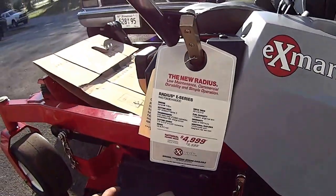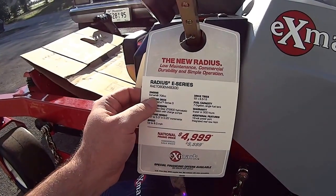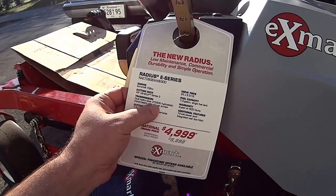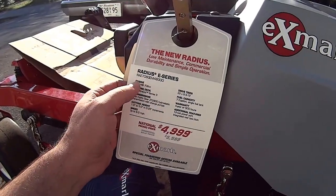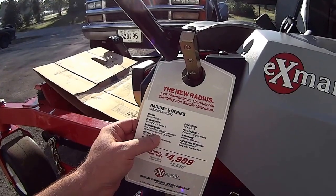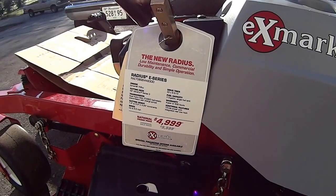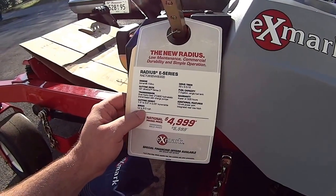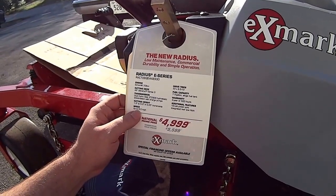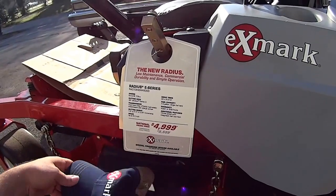For your 48 inch decks, once you go from the E to the S series, you'll get the Kohler and then you'll get the ZT 3200s. Once you get up to the X, you'll have the Kawasaki and the 3400 pumps. The speed doesn't really change until you hit the X series — then it's classified as speed up to 10 miles per hour.